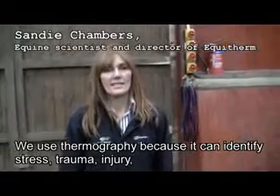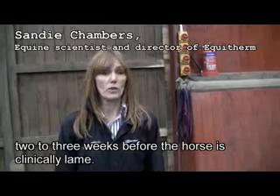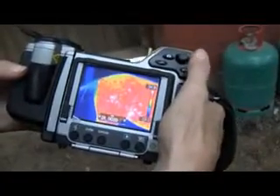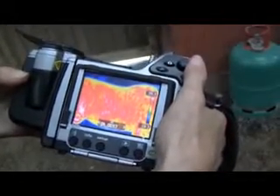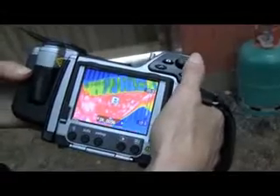We use thermography because it can identify stress, trauma, and injury two to three weeks before a horse goes clinically lame. The FLIR B335 thermal imaging camera is compact and light, but with a resolution of 320 by 240 pixels, it provides the kind of detailed images you need to diagnose these kinds of injuries.